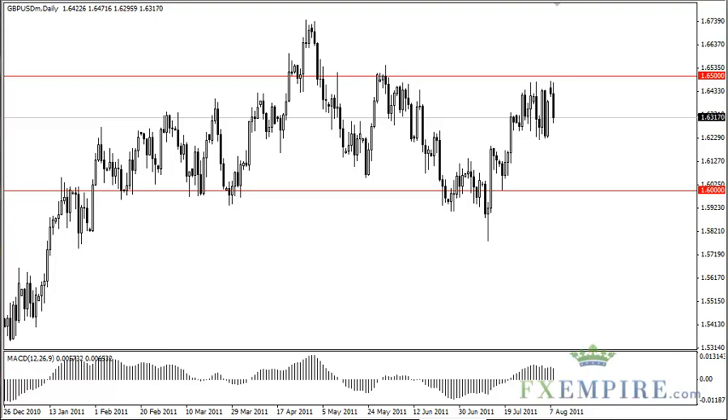Pound-dollar technical analysis, August 9, FXEmpire.com. The pound-dollar fell hard on Monday as the risk-off trade came into vogue again as a result of the U.S. downgrade.